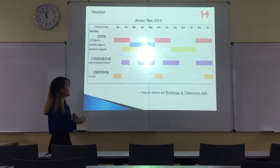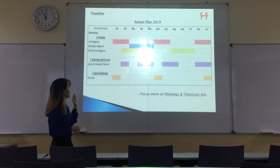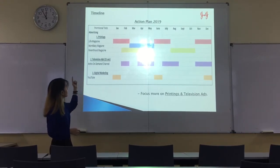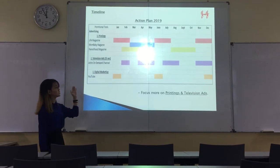For the timeline, this is actually the action plan for 2019. This is how the advertising will be carried out throughout the whole year. As you can see, we actually focus more on printings such as magazine ads and also television ads.